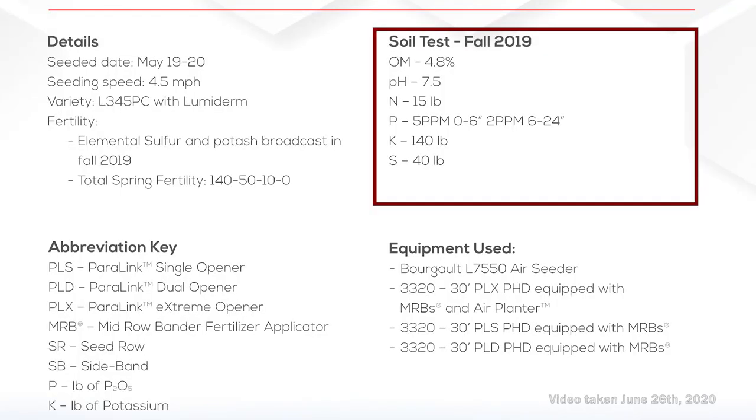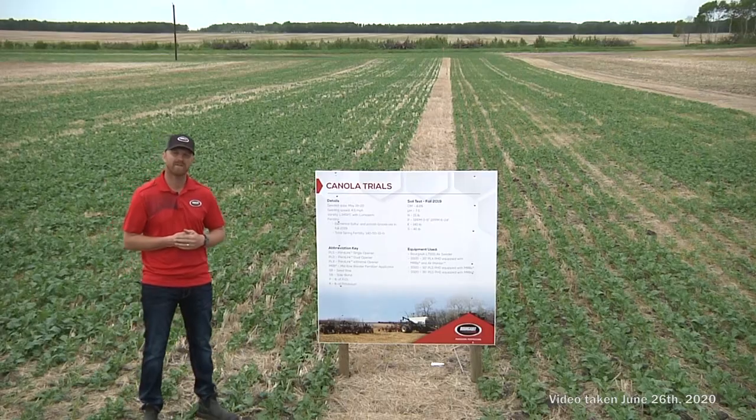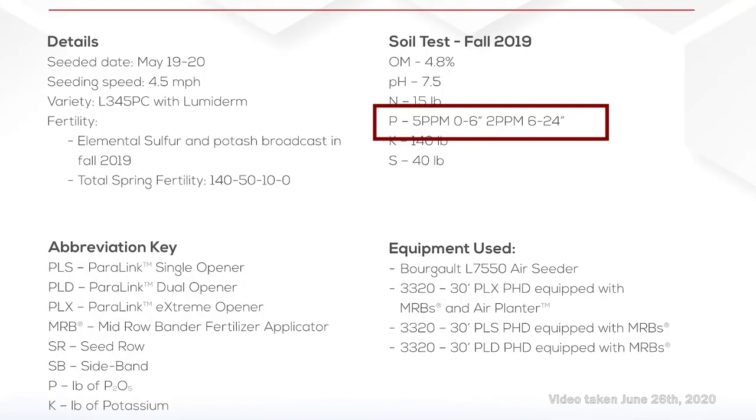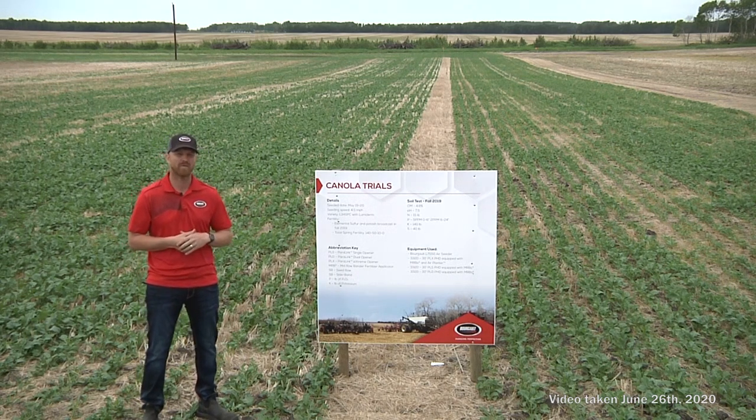The land we're on is a gray wooded soil, which is inherently low in phosphorus and potassium. Soil tests show organic matter of about 4.8%, pH levels right in the middle at about 7.5, and about 15 pounds of N. We do a double-depth phosphorus test: 0 to 6 inches was about 5 ppm, and 6 to 24 inches was about 2 ppm. Our potash is about 140 pounds and sulfur about 40 pounds.